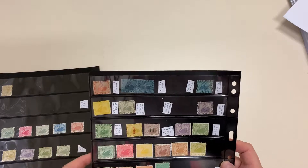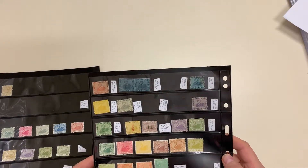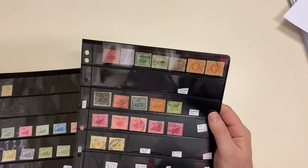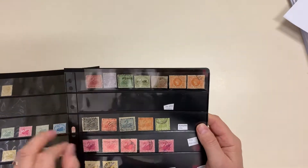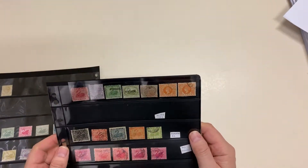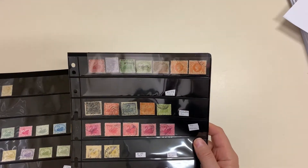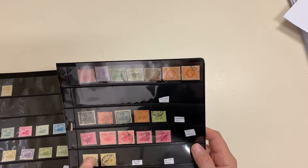A pair of the imperforate fourpence. Forgeries — these are the stamps illustrated in the catalogue. Specimens — these are all medal hand stamps.